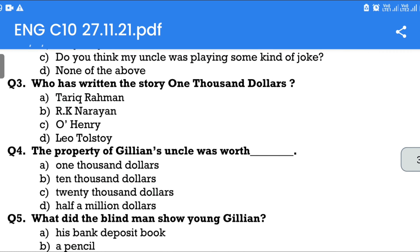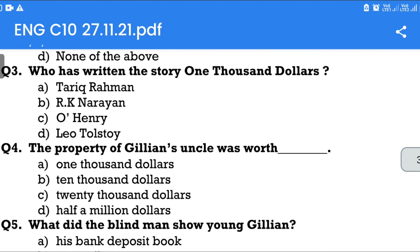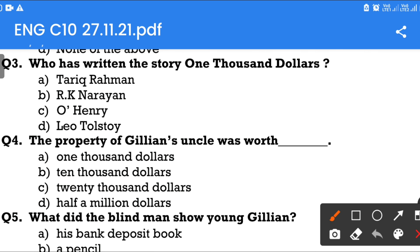Question number 3: Who has written the story '$1,000'? Options are: Tariq Rahman, R.K. Narayan, O. Henry, Leo Tolstoy. The answer is O. Henry.